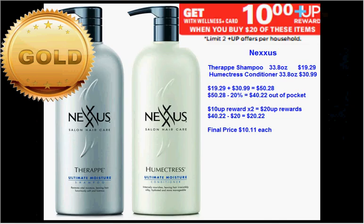The Nexus is on sale — when you spend $20, you'll get a $10 up reward, limit of two times. You can get the big one-liter or 33.8 ounce bottles. The shampoo is regularly $19.29 and the conditioner is regularly $30.99. If you get both and apply your 20% discount, you'd pay $40.22 out of pocket, get two $10 up rewards — it'd be like getting each one-liter bottle for $10.